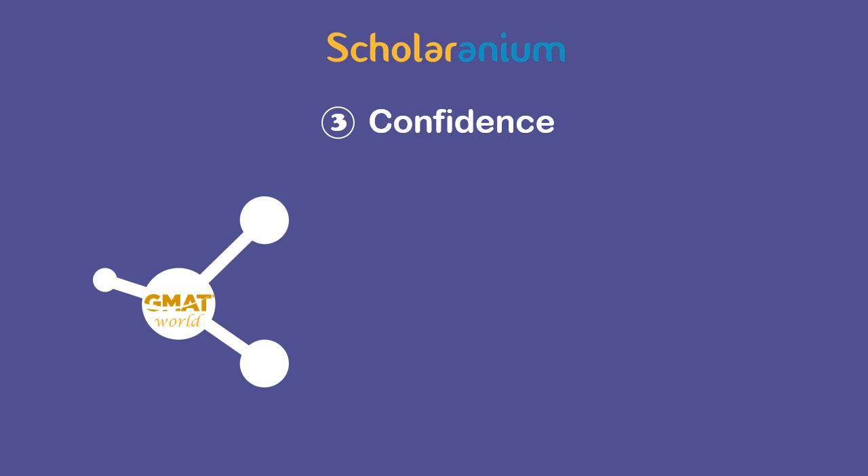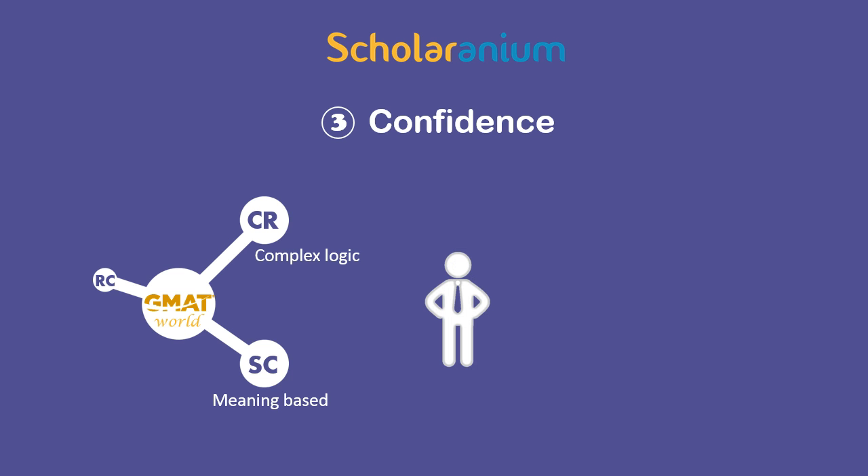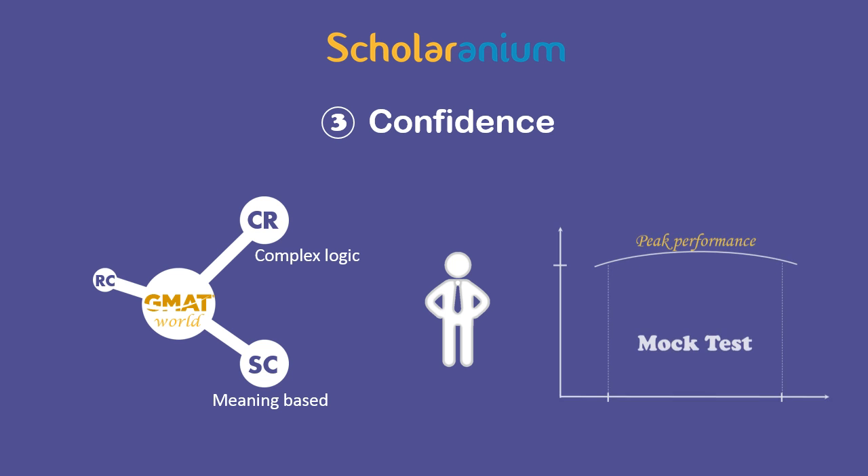Whether it comes to meaning-based questions in sentence correction or the most complex logic in critical reasoning, you can be rest assured that you will have gotten ample practice on the same. And you will perform at your peak when you bring this confidence to the test.